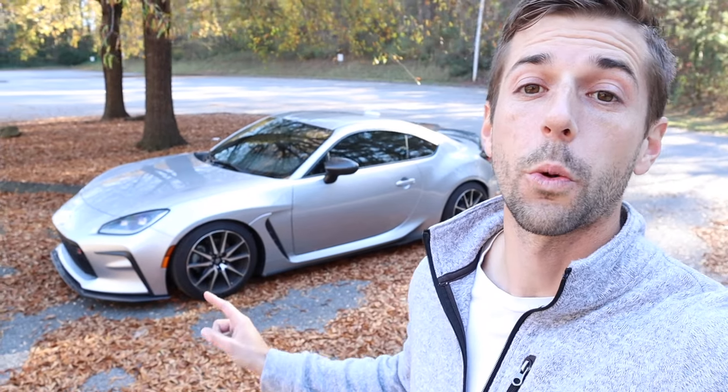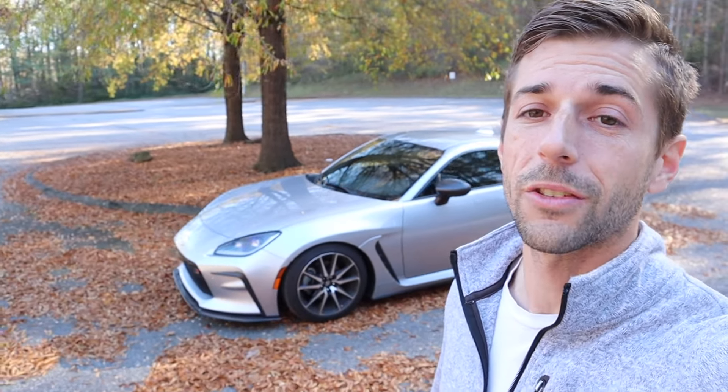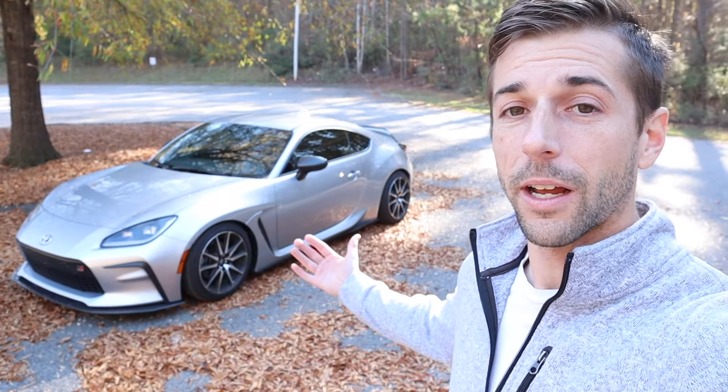Welcome back to the channel. In today's video I want to go over the top modifications that you should do to your Toyota GR86. This is also going to apply to the Subaru BRZ, the Scion FRS, and even the Toyota GT86, which was the previous model to the GR86. I've owned this car for a few months, put almost 1,000 miles on it so far, and I've done quite a lot as far as performance upgrades and some cosmetic looks.